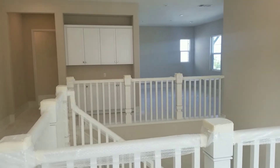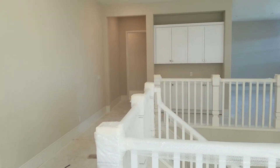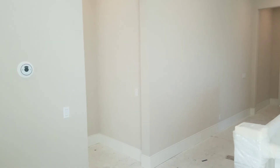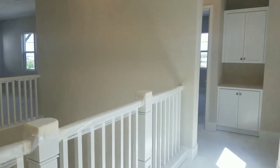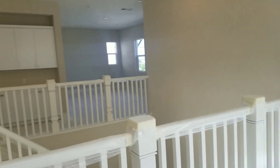We have a loft on the second floor. The bedrooms are very well separated — right in front is the laundry and one of the bedrooms, to the left is the entrance to the master bedroom, and we have two bedrooms on the other side. The homes are very separated and private, and all bedrooms obviously have their own bathroom.